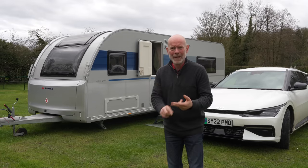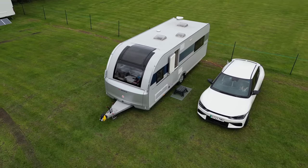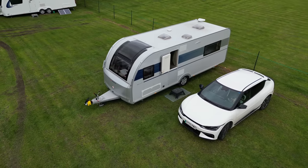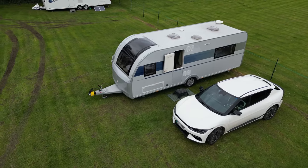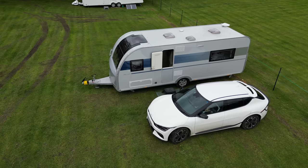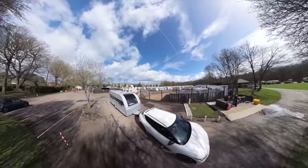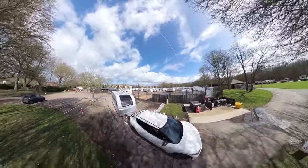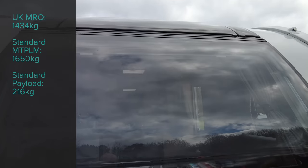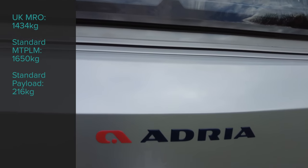We're going to kick off as normal with price, weights and measures. As you'll come to see in this review, the 2023 Adria Altea Dart is a high-quality caravan with a good specification. As of May 2023, its price tag of £29,340 including on-the-road charges can make it appear more expensive than its rivals. The MIRO in UK specification, which includes the all-inclusive pack, is 1,434 kilos, and the standard MTPLM of 1,650 kilos offers a usable payload of 216 kilos, which is way more generous than many rivals.